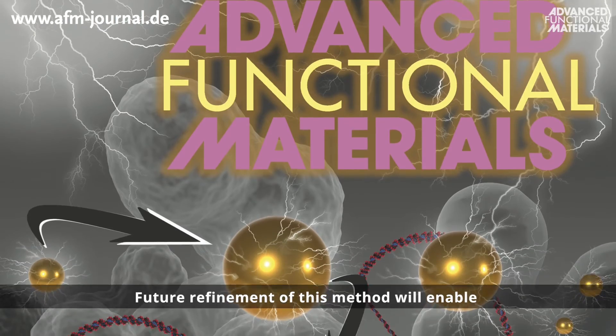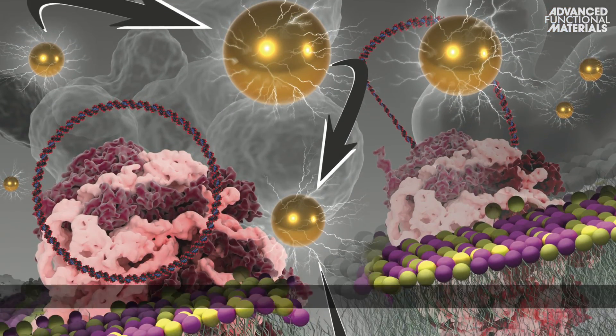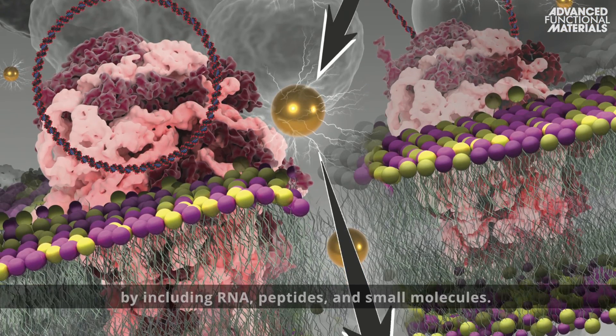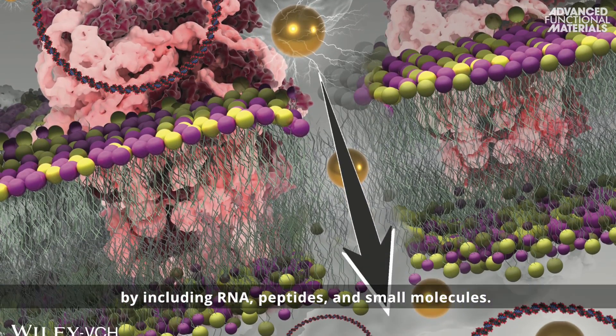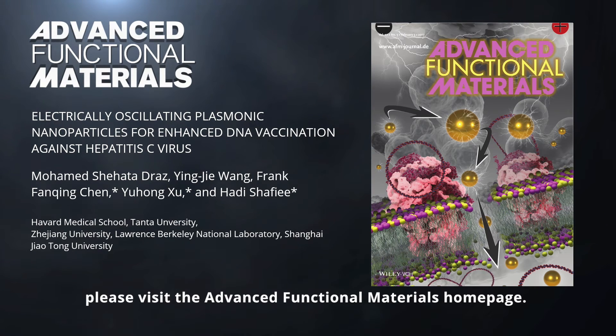Future refinement of this method will enable targeted delivery of precisely defined doses of molecules extending beyond DNA by including RNA, peptides, and small molecules. To find out more, please visit the Advanced Functional Materials homepage.